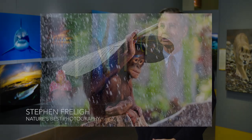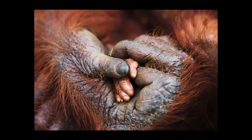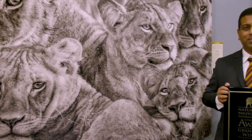Nature's Best Photography was launched with the mission to celebrate nature through the art of photography. People who attend the night of the opening are from all over the world to share the beauty of nature through the art of photography.